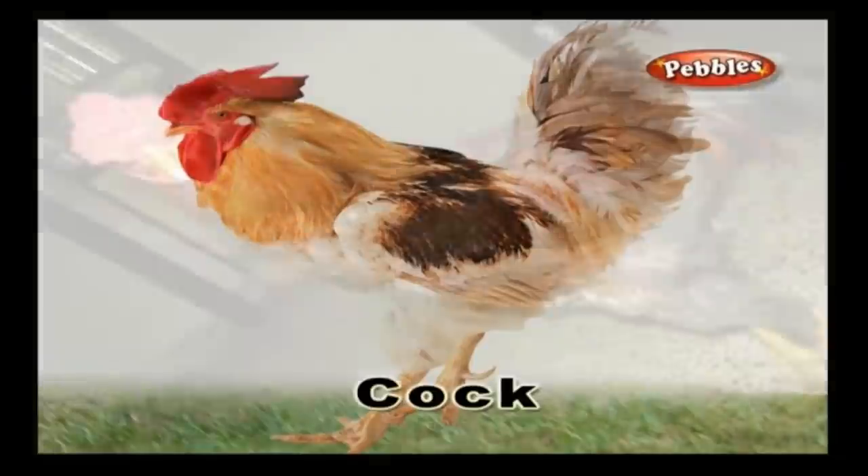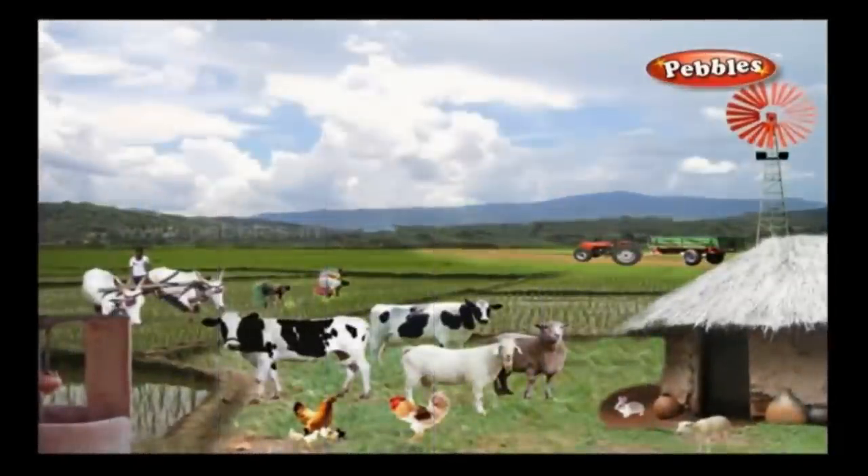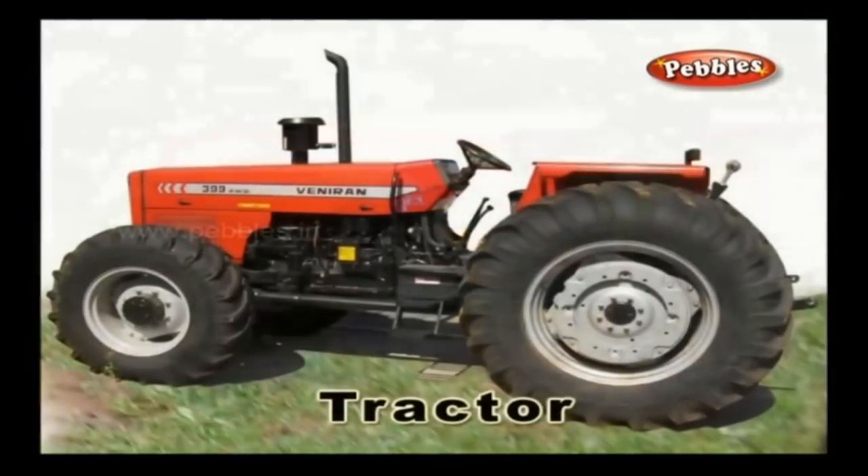Cockerel: A cockerel is a male adult chicken that is often grown on a farm. Tractor: A tractor is a vehicle which is used on a farm to till the ground and to pull farm equipment and machinery.